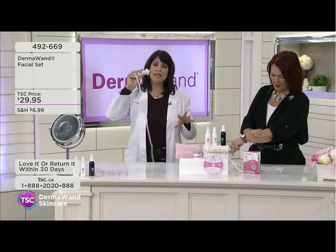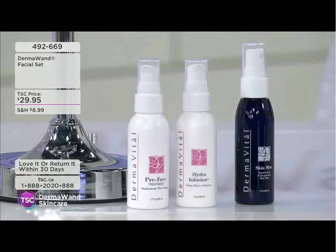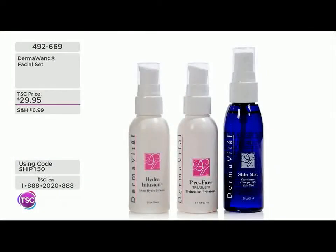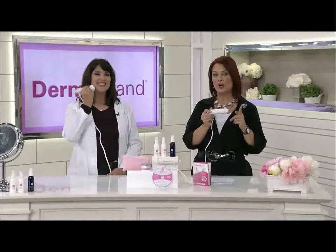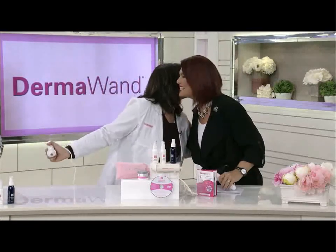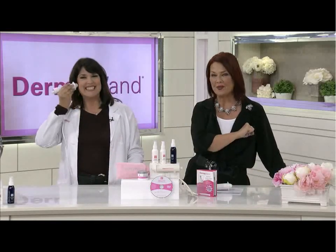Remember, use it on the neck and jawline, all over your face, and don't forget areas like the bat wings and the thighs — all those places where we all need a little lift. We all need a little bit of help as we get older. You've seen those befores and afters — the product delivers results. Turn your home into a spa. Pick up the Derma Wand for a couple of minutes and you'll see the difference. Get your Derma Wand while it's hot!